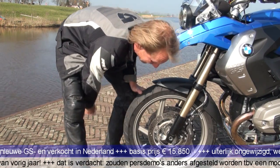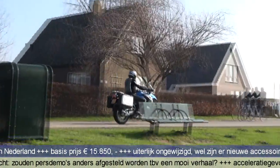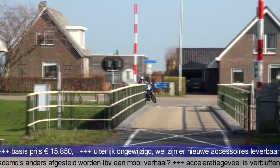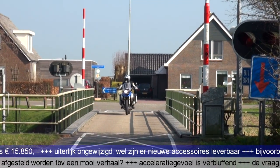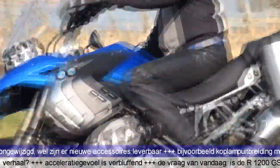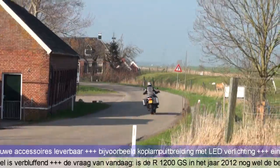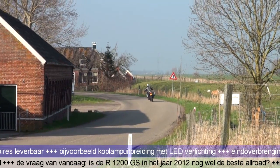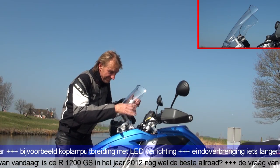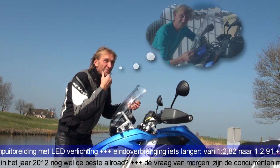Oeh, dat is alweer jammer. Dit hebben we eerder gezien. Of was het nou later?